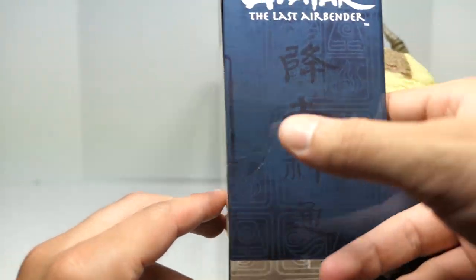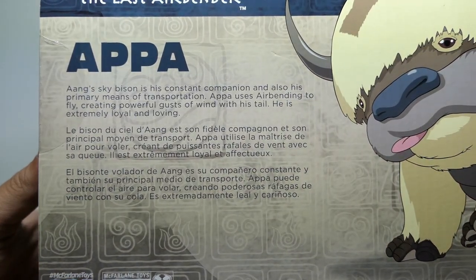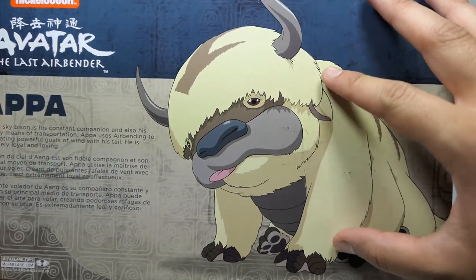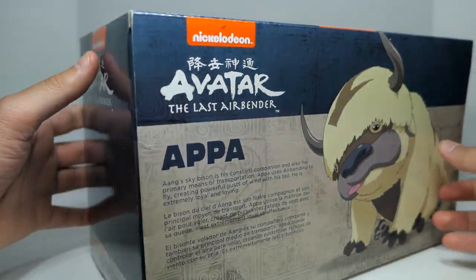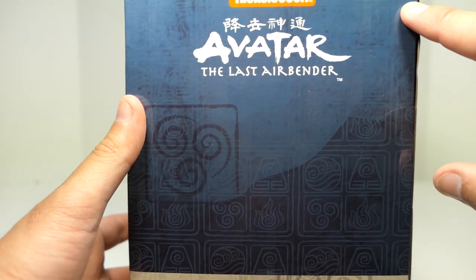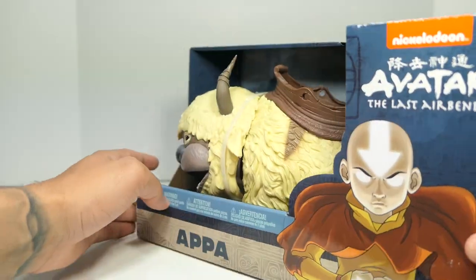On this side you get a continuation of the letters and the nations. Coming to the back, you get a little write-up on Appa — you can pause and read that — and then an image of Appa straight from the cartoon, which is very nice. On the other side you get a continuation of the mountain design sweeping up, along with all the nation element symbols. That's it for the packaging.